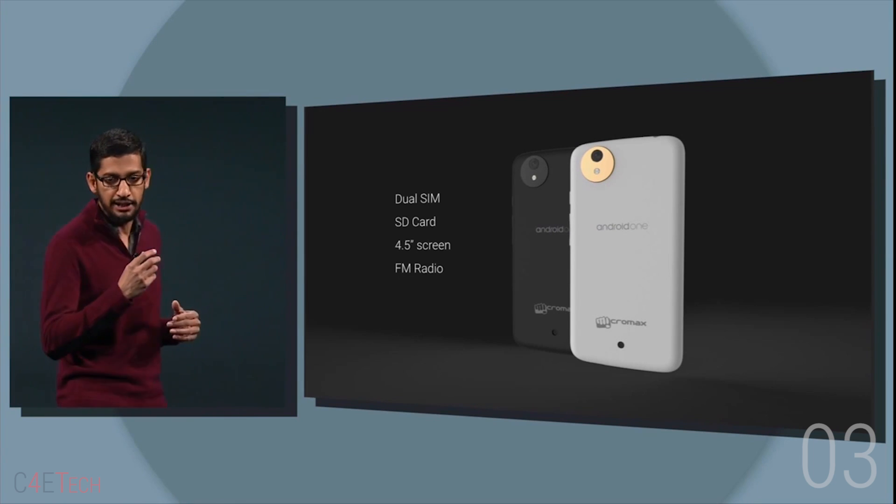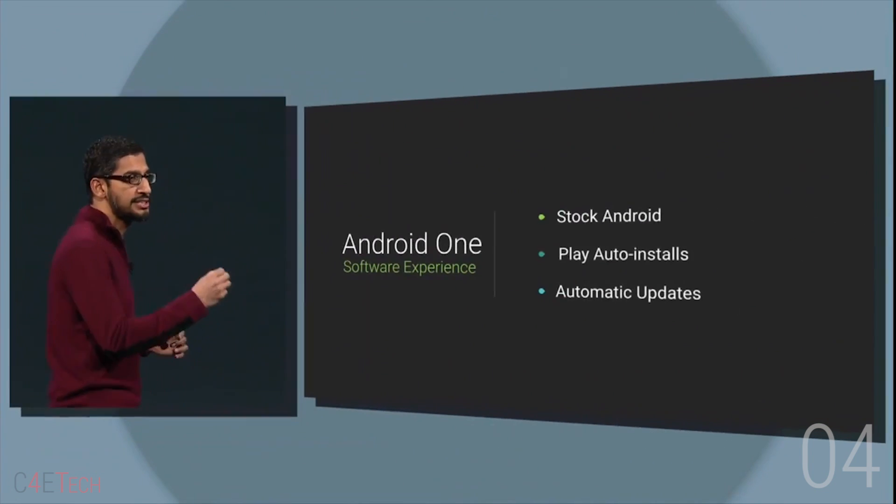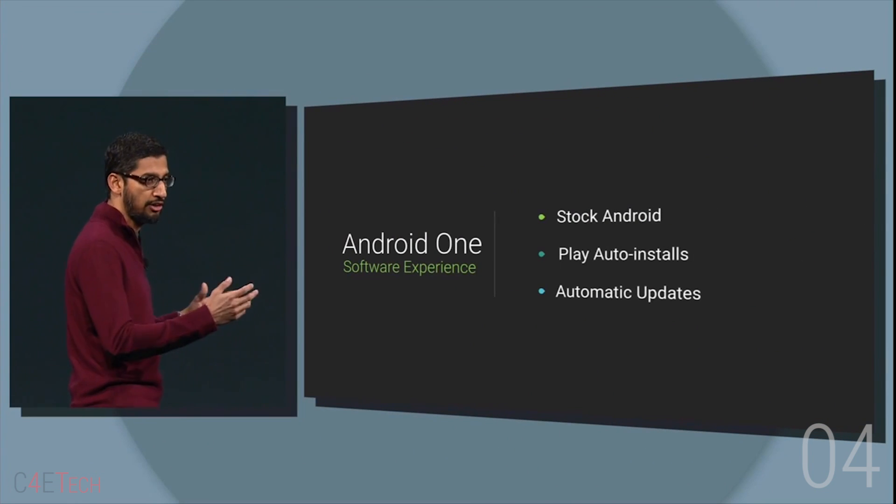Number 3: Android One reference specs that we know of at this time — 4.5 inch display, dual SIM, FM radio and a microSD card slot. Number 4: Android One phones will be updated directly by Google, similar to the Nexus and Google Play editions.